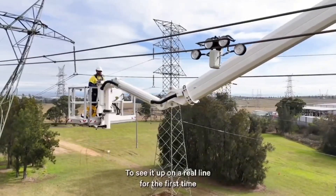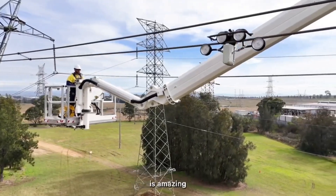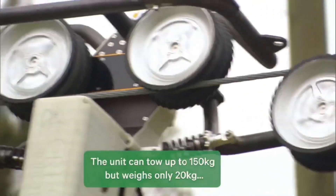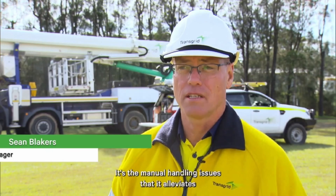To see it up on a real line for the first time is amazing. The biggest benefit of using this system is the weight — it's the manual handling issues that it alleviates.